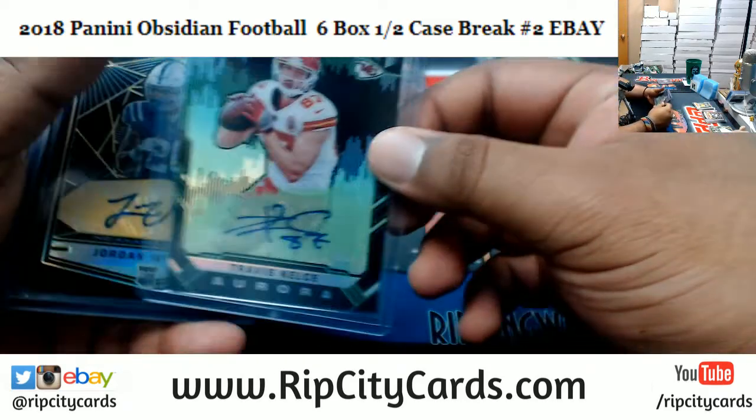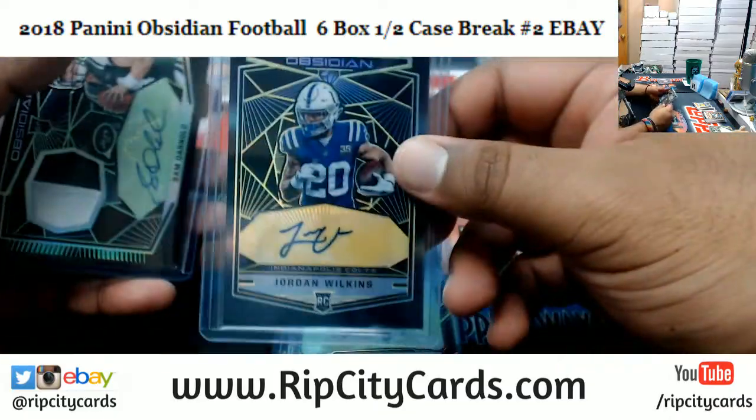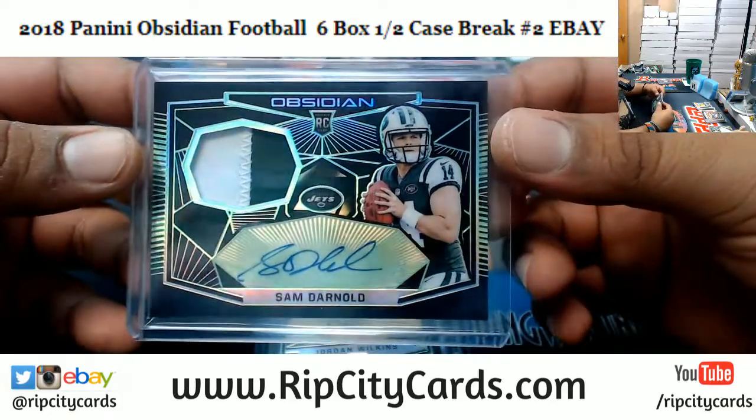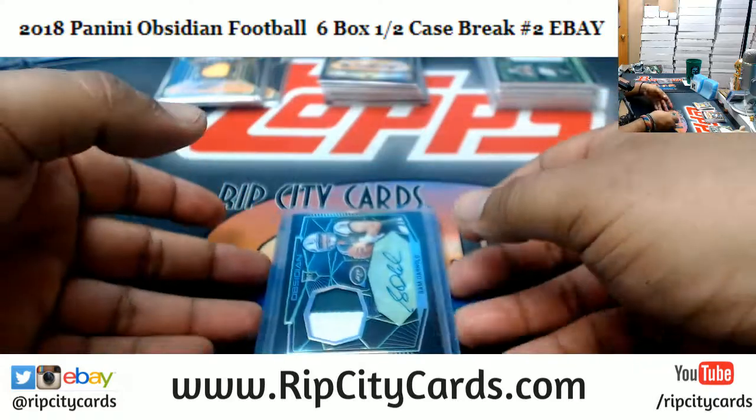And the crème de la crème: Travis Kelce of the Chiefs, numbered to 15. Jordan Wilkins of the Colts, numbered 1 of 10. And a Sam Darnold Rookie Patch Auto, numbered 24 of 25 — freaking nasty!